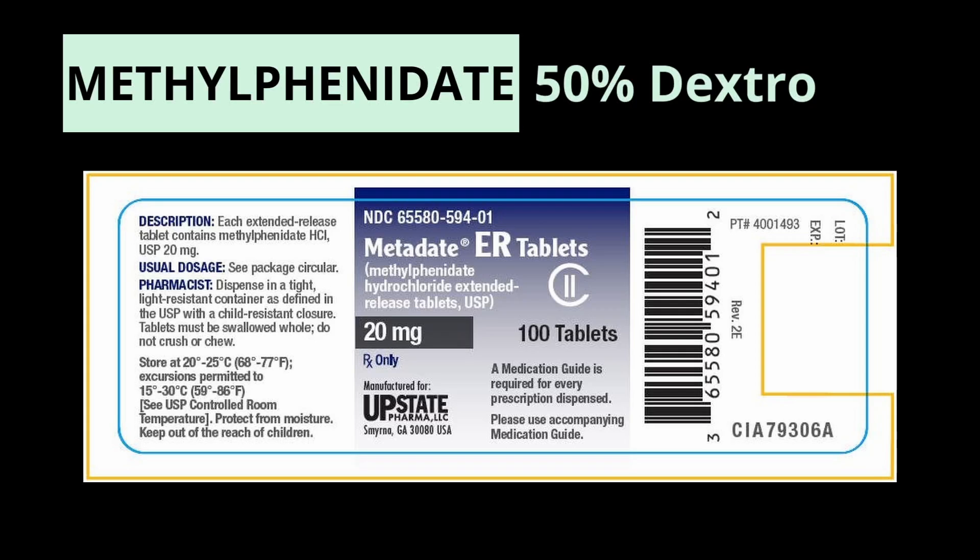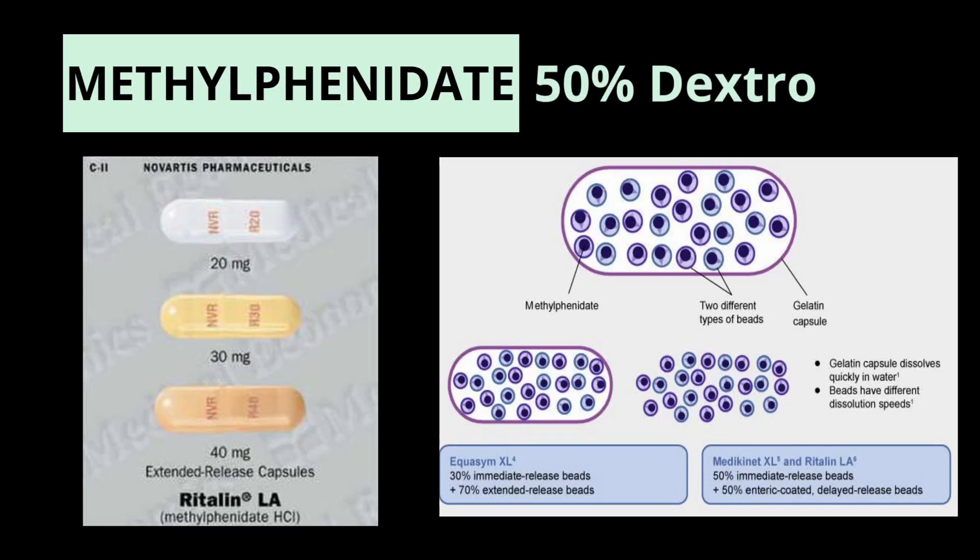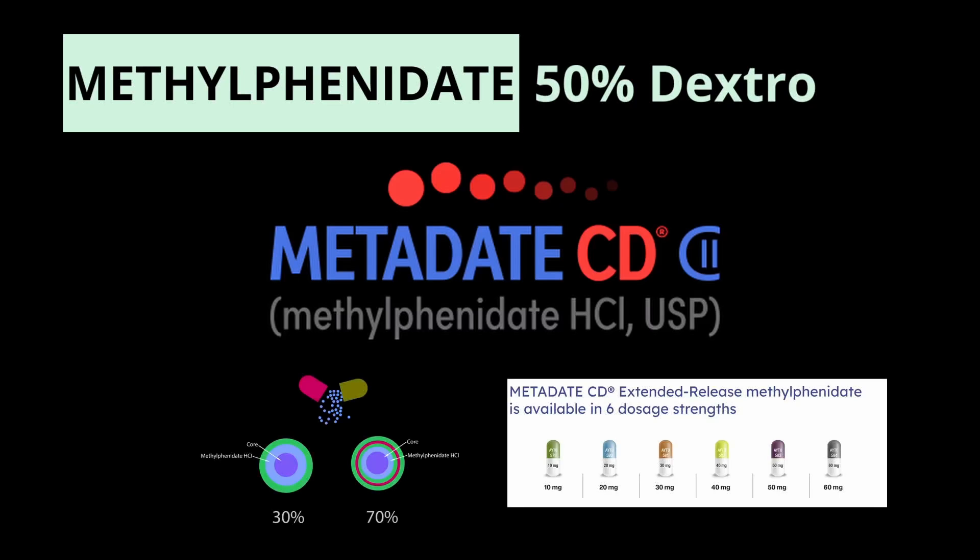Then there are the methylphenidate medications that use beads. So there's Ritalin LA — Ritalin long-acting — which is a capsule containing 50% instant release beads and 50% enteric-coated delayed release beads. Then there's Metadate CD, which contains 30% instant release beads and 70% extended release beads. The duration of Ritalin LA is six to nine hours, and Metadate CD is about eight to nine hours.